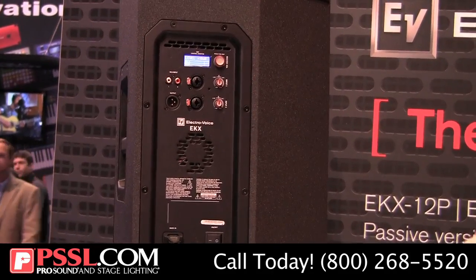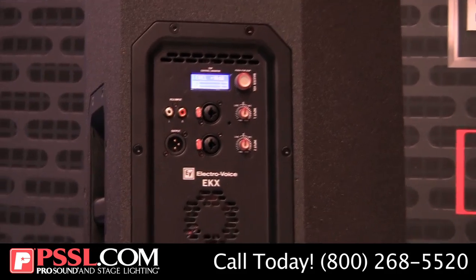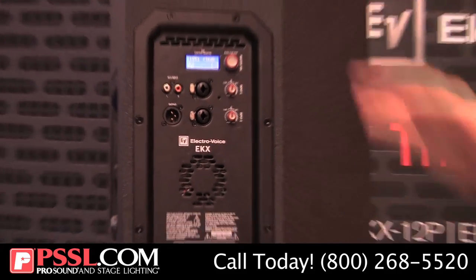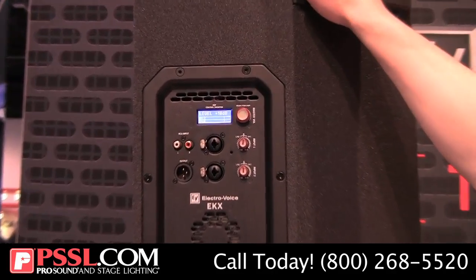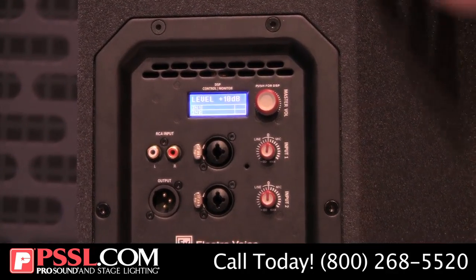On the back we have the amp panel and control interface. 1500 watt Class-D amp — very efficient, very powerful — with our unique QuickSmart DSP interface. Some powerful DSP in there, all accessed via an intuitive single knob interface.